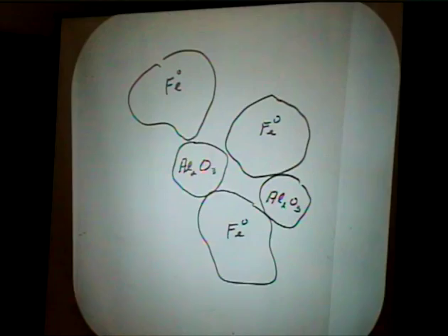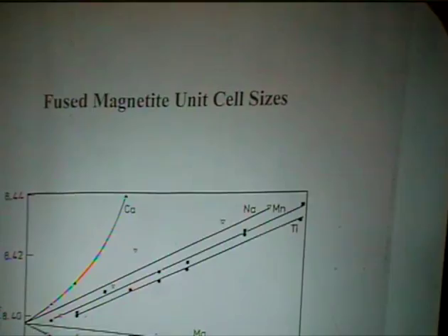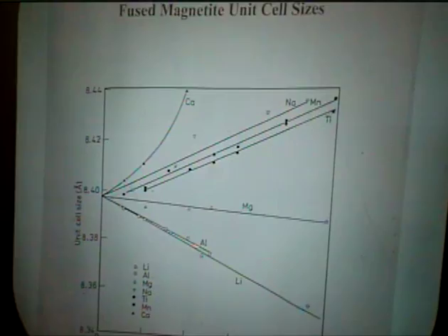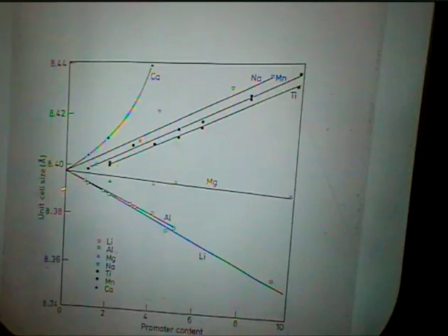We confirmed this with X-ray diffraction — the more alumina added, the smaller the unit cell. We did this with various elements: manganese is larger than iron and if it displaces the Fe²⁺ position, the unit cell size will increase. This indicates whether or not they are going into solid solution. For magnesium, since Mg²⁺ is almost the same size as Fe²⁺, it's difficult to tell from the unit cell size alone whether it enters solid solution.